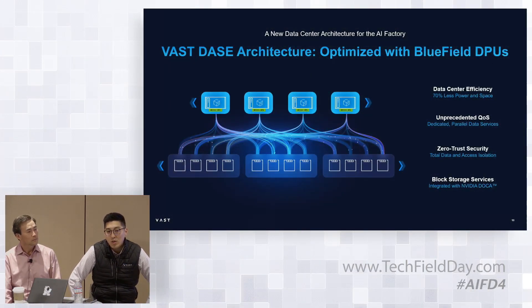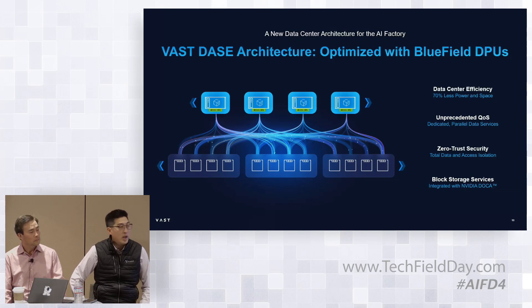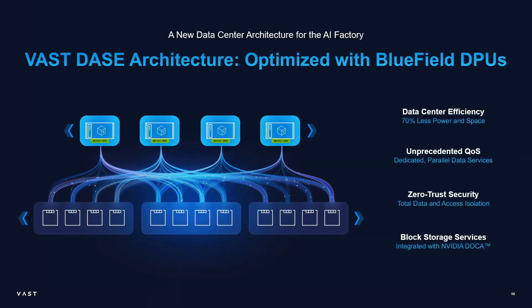We've been fortunate to work with a lot of cloud service providers over the last 12 to 18 months, and we've had this idea in the works for quite some time. We now actually have customers like CoreWeave who have deployed this into production. What we've effectively done is ported our C-node container — our logic container — so that it now runs directly on the Bluefield DPU itself.